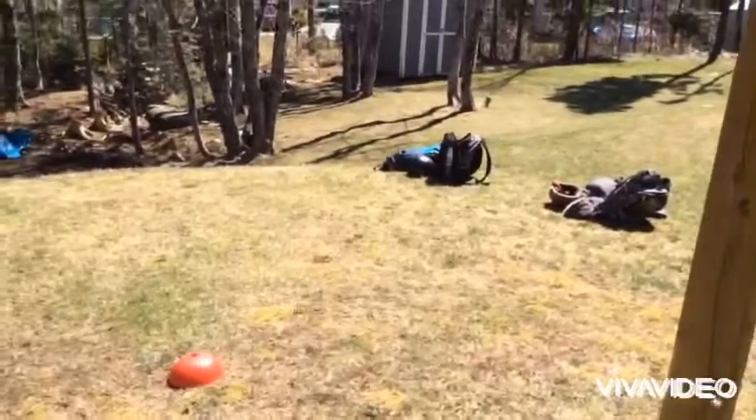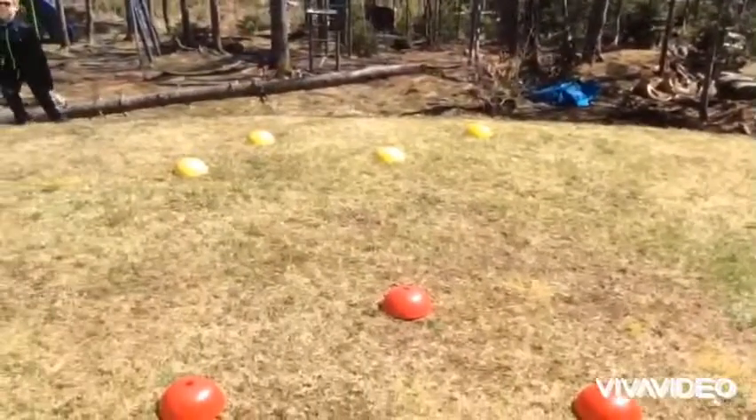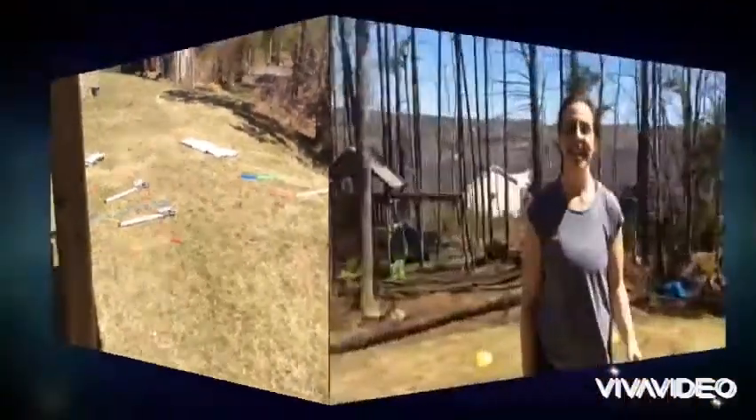That is what you need for our challenge today. If you're doing it by yourself, you only need one set of all those. You're going to see how many times you can do the challenge in 30 seconds.